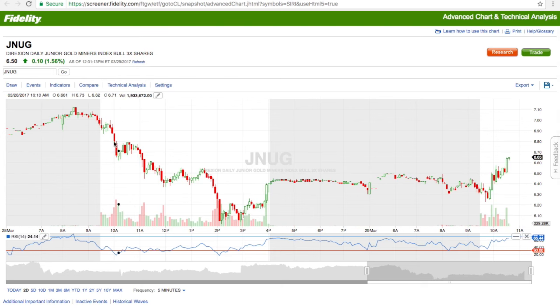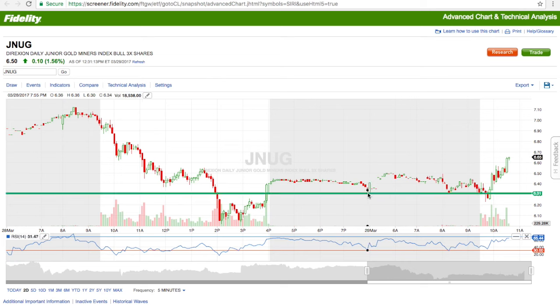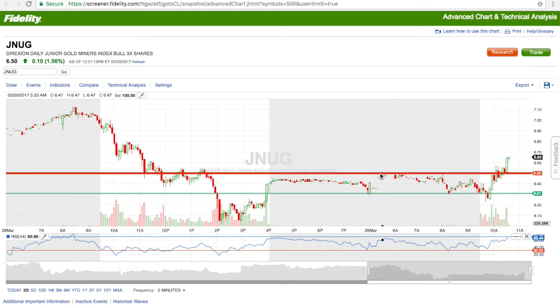JNUG ended up playing out pretty well. If you saw my pre-market alert, I said there was a support at $6.30 — it held pretty well, broke a little bit below, then decided to rise. I ended up selling at $6.50 with a stop loss. As soon as it broke above $6.50, I knew it was struggling because of this resistance I identified during pre-market hours. My average was at $6.32 and I wanted to make sure I locked in profits. When I saw it in the green close to the resistance, I didn't want to get greedy — it went to $6.52, I put my stop loss at $6.50 and stopped out right away.